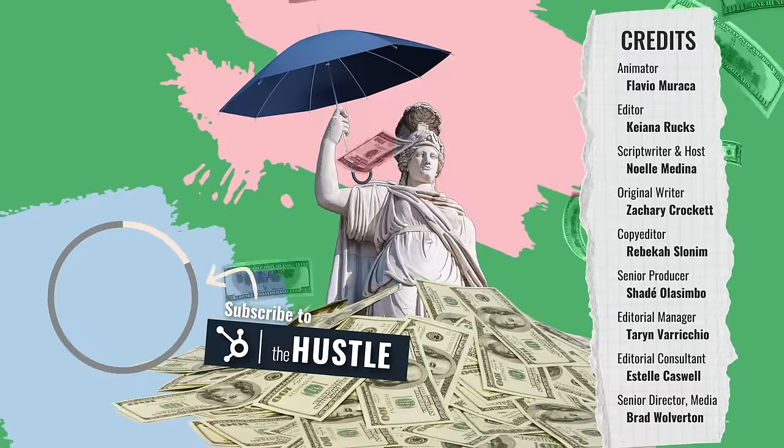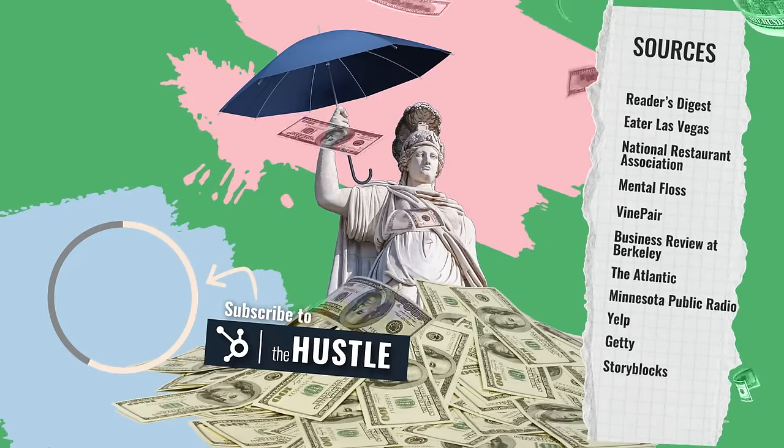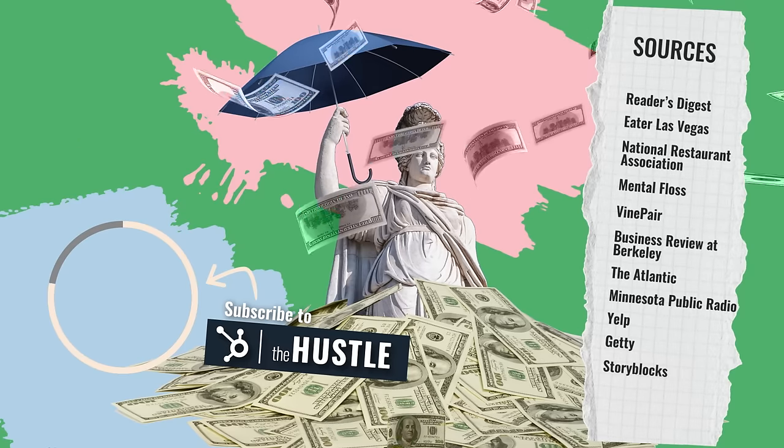If you're craving more videos from The Hustle, hit subscribe. And click the link below to sign up for our daily newsletter to keep up with the latest news in business and tech.